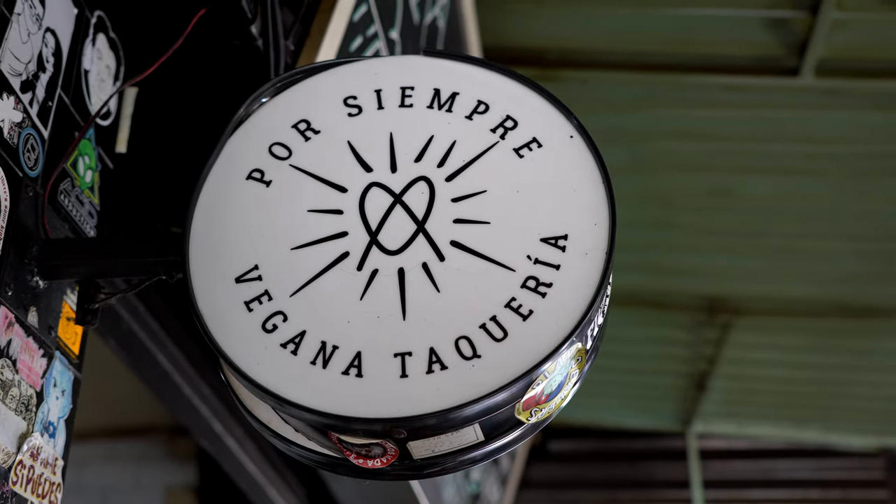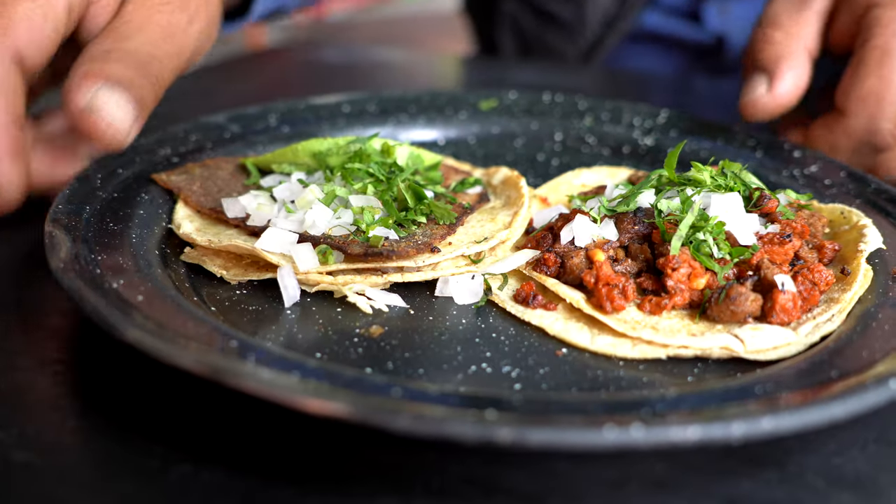We are at the restaurant Por Siempre Vegana Taquería, a Mexican vegetarian restaurant. I'm going to bring you the taco de pastor, Campechano, and Milanesa. I hope you enjoy it. Have you ever tried a vegetarian taco in Mexico City?